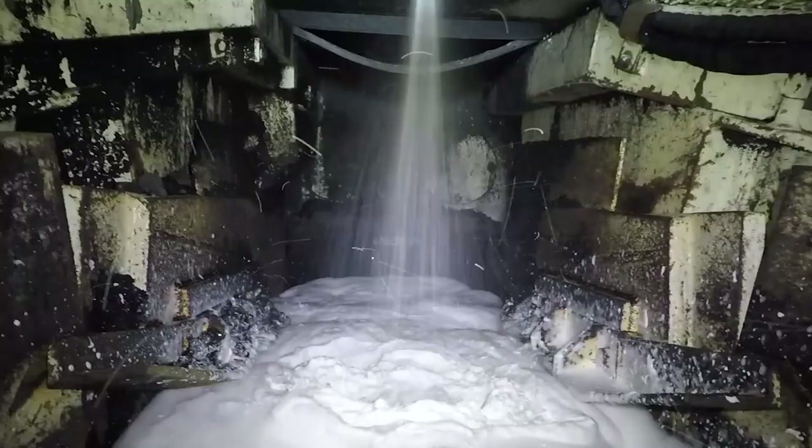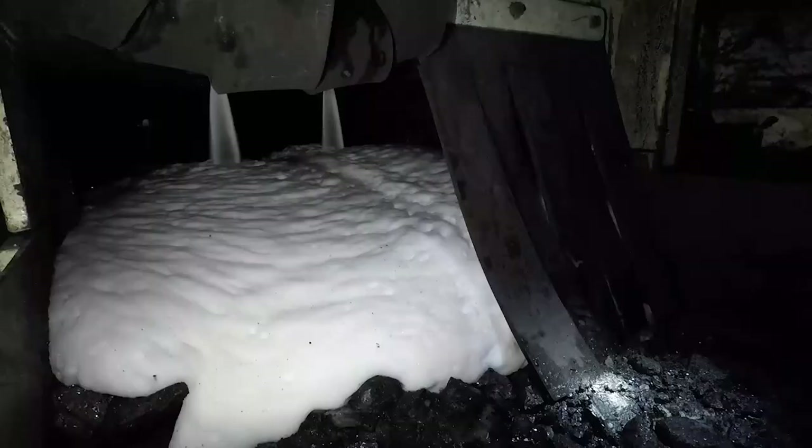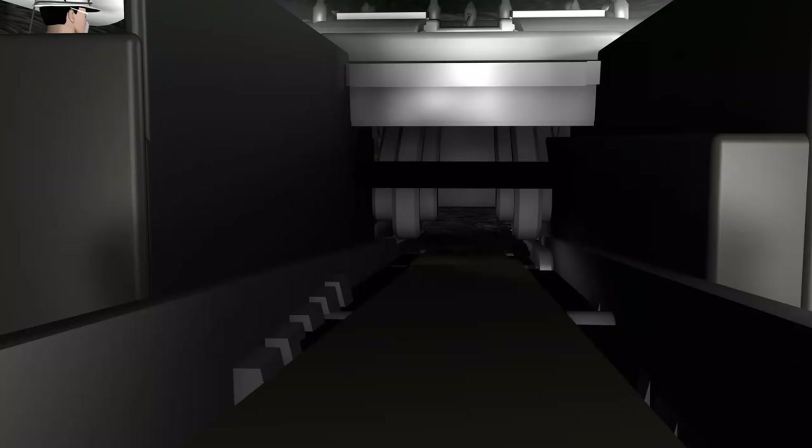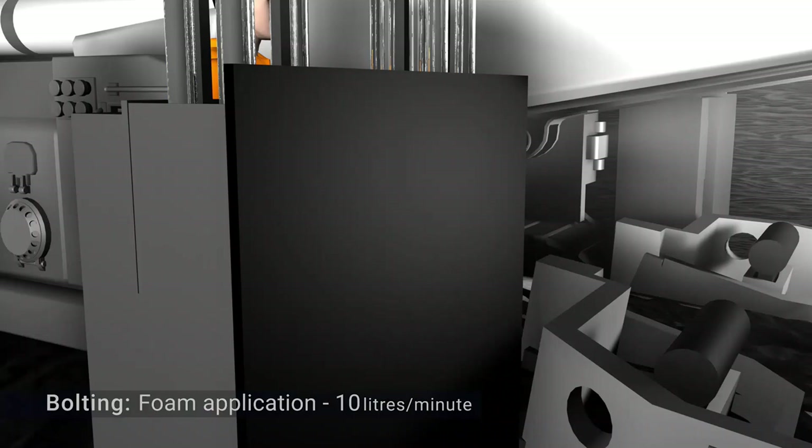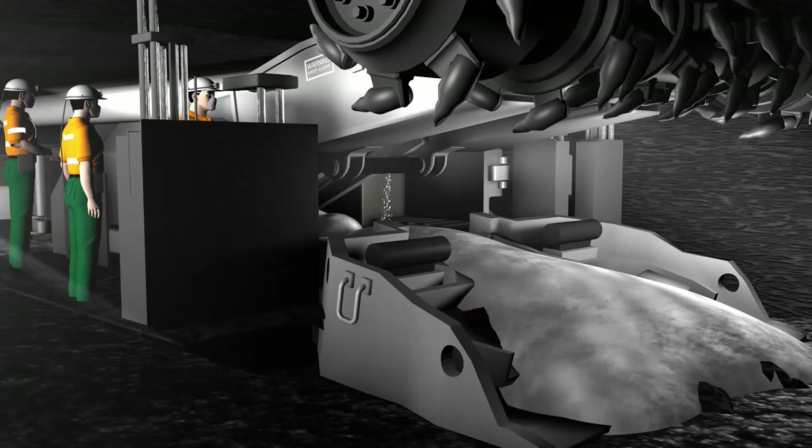While the miner is in the bolting sequence, foam product is applied to the flight chain in front of and behind the hydraulic tank. The product is applied at a rate of 10 litres per minute. Its thick consistency enables it to slowly run down the chain and onto the shovel, smothering the coal on the chain and the coal on the shovel in front of the miner.